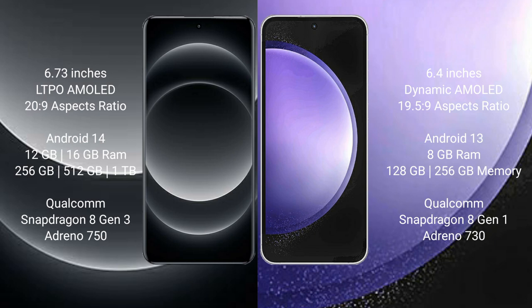Samsung Galaxy S23 FE comes with 8GB RAM and 128GB or 256GB internal storage, powered by a Qualcomm Snapdragon 8 Gen 1 processor with an Adreno 730 GPU.